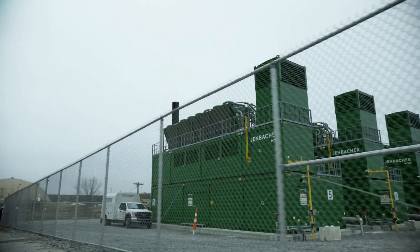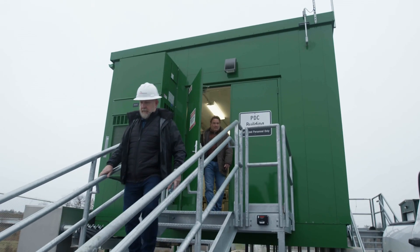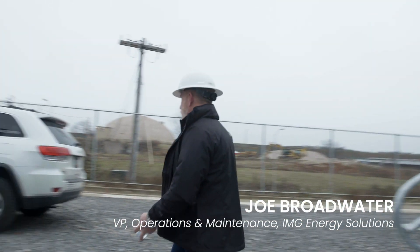Microgrids have been a need for a long time. For the airport specifically, having the resiliency of something that protects them from what could happen outside their own control — it's critical, obviously, for the airport to have power at all times. This power plant provides that capability.